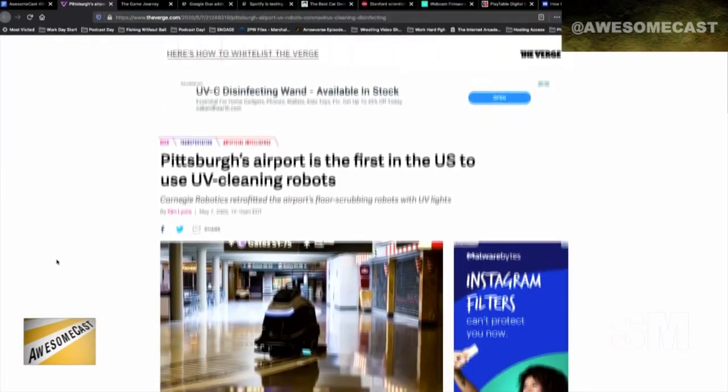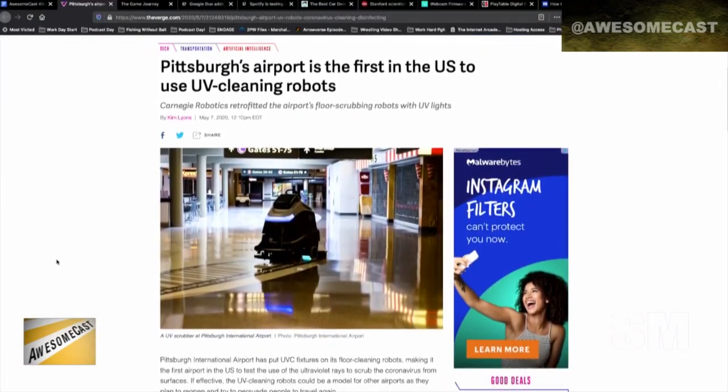It's on the spectrum — this sort of lesser-known part of the UV light spectrum. It's been shown to kill other coronaviruses, so whether it's going to work against this coronavirus is still not clear. But they put the lights on the autonomous cleaning robots at the airport, and once the robot goes through its cleaning cycle, it will apply the UV light and kill the virus.